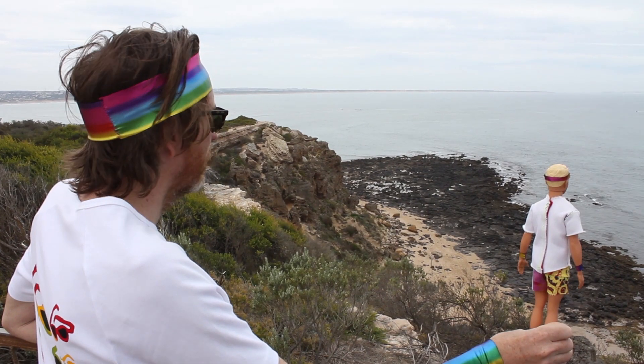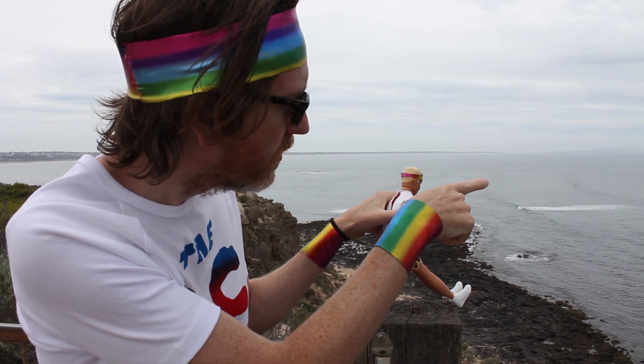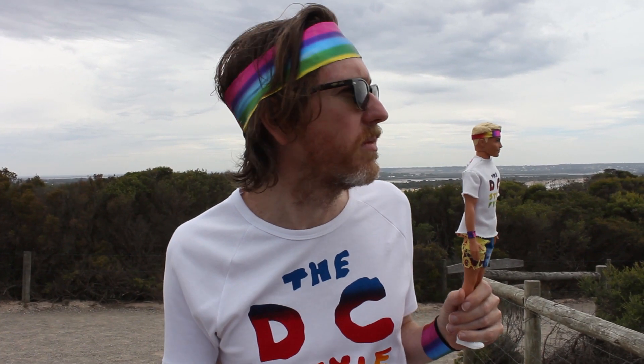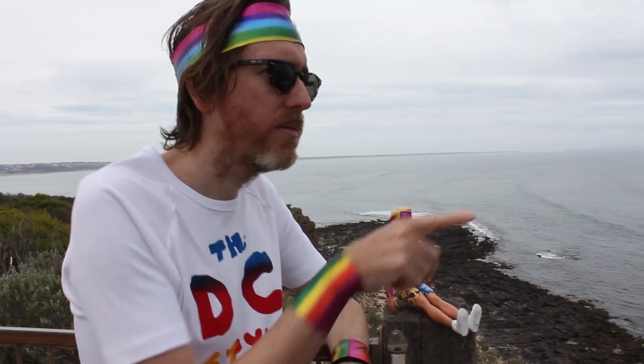It's me and my mate Kenneth. We've climbed the cliffs and are now saying goodbye to the summer lifestyle for another year. We are wearing matching DC Style Files shirts, colourful screen printed short shorts and rainbow sweatbands.